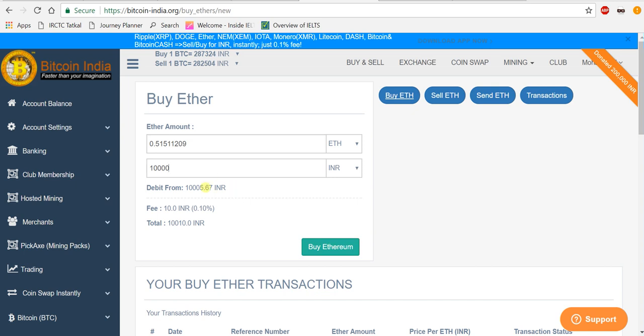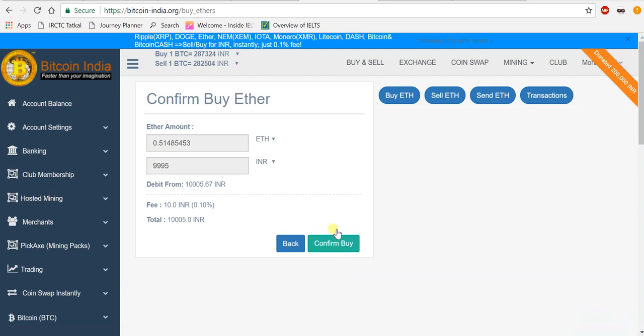There's a 10 rupee fee, so let me enter 9,995. That means for 10,000 rupees you get 0.514854 Ethereum. Just click 'Buy Ethereum' — boom, that's it. Confirm Buy Ethereum.